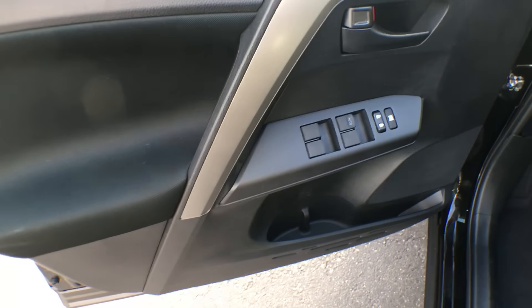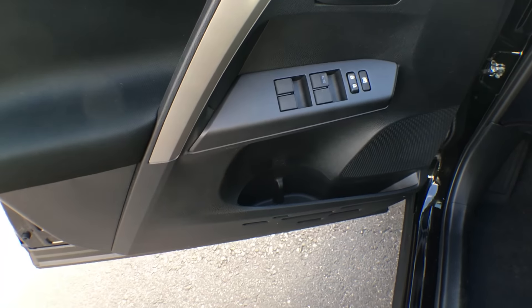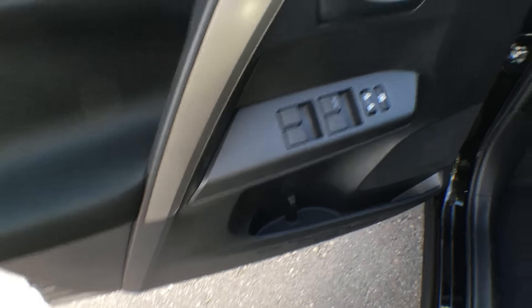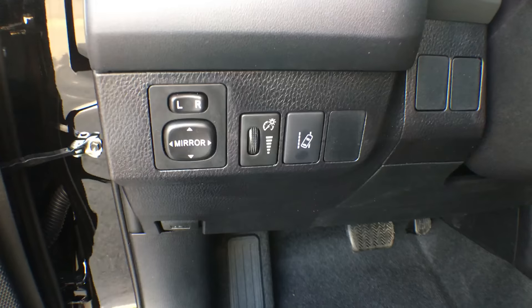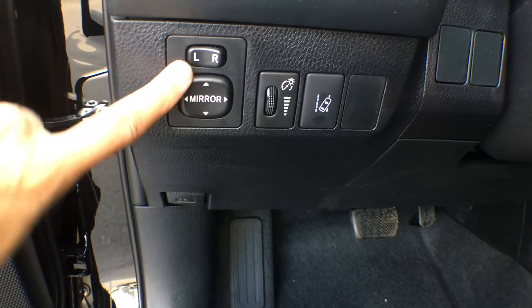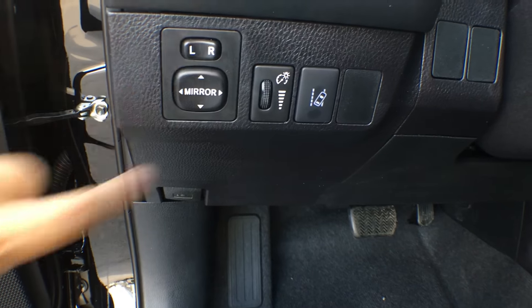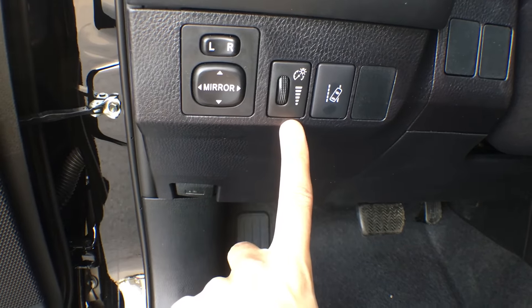On the driver's side door here, we have our controls for your power windows as well as your power locks. Just underneath, we have a couple spots for some bottle storage, as well as some regular storage in the driver's door. Inside the vehicle, on the left-hand side of the steering wheel, we have our side view mirror controls — very simple to use. Click it over to the left side, use your arrows to adjust, do the same on the right, and once it's back in the center position, nothing will move. This here will dim the lights on your dashboard.